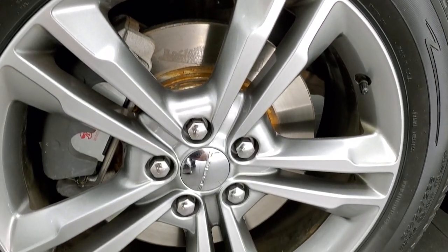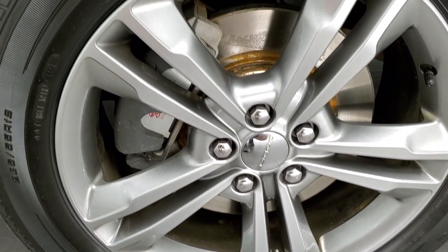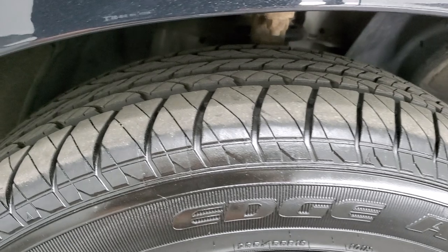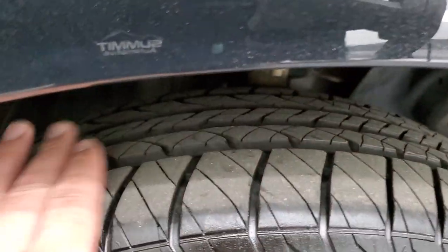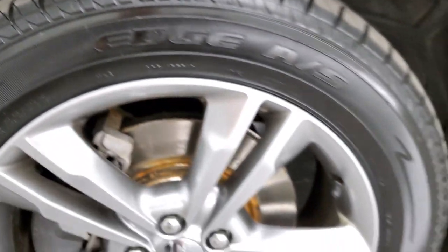This one comes with the 19-inch painted alloy rims — no scuffs or scrapes on there. It has brand new front brakes and brand new Kelly Edge AS tires, 235/55 R19s. You can still see the little wear knobs on there — brand new tires all the way around.